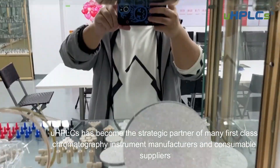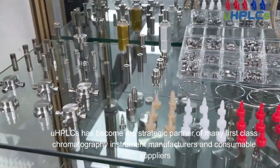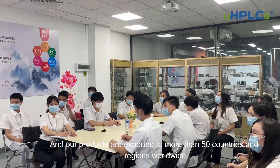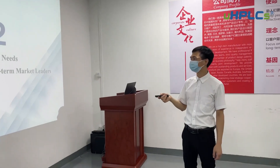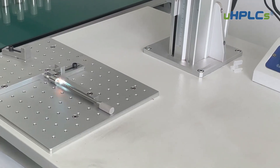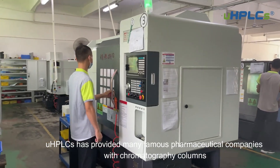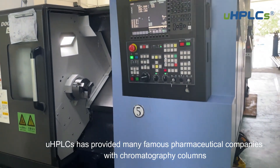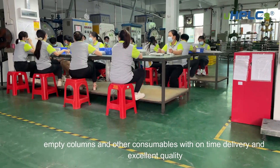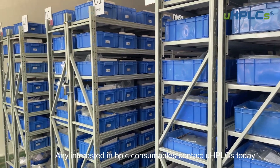UHPLC's has become the strategic partner of many first-class chromatography instrument manufacturers and consumables suppliers, and our products are exported to more than 50 countries and regions worldwide. UHPLC's has provided many famous pharmaceutical companies with chromatography columns, empty columns, and other consumables with on-time delivery and excellent quality. For anyone interested in HPLC consumables, contact UHPLC's today.